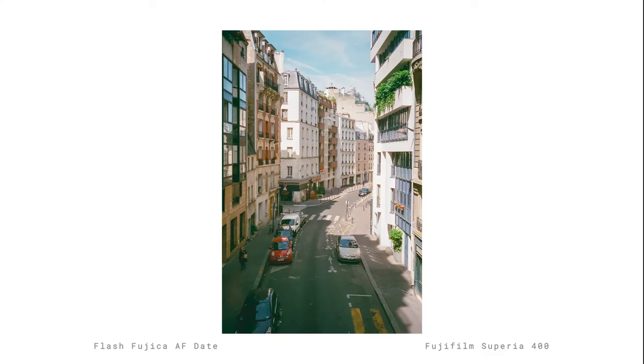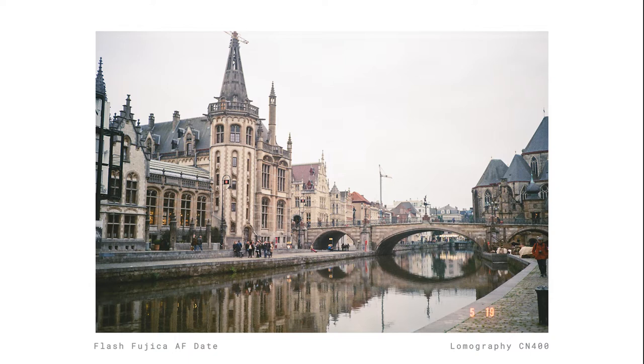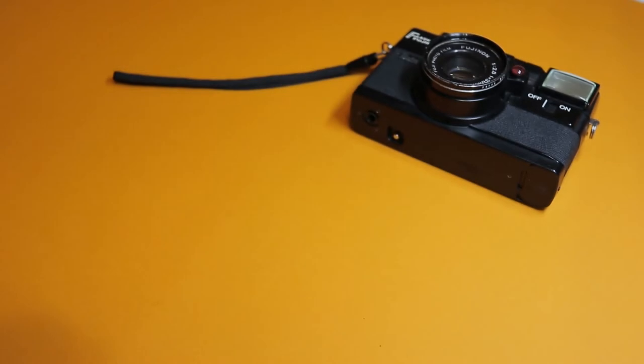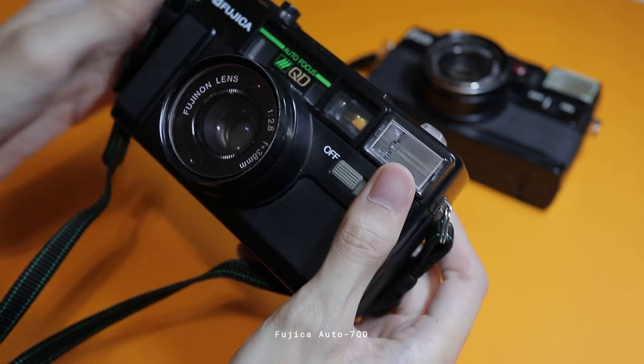I no longer feel bad about it though. This wasn't the only camera I brought with me back then — it was only supposed to be a for-fun, walk-around type of camera, in addition to my Minolta SRT202 and a digital camera. Plus, in the times when it worked properly, I still got some pretty nice photos. I have since retired this camera and replaced it with a newer version, the Fujika Auto 7QD, which is currently my go-to point-and-shoot camera.